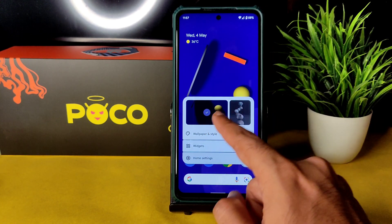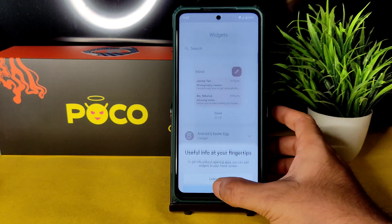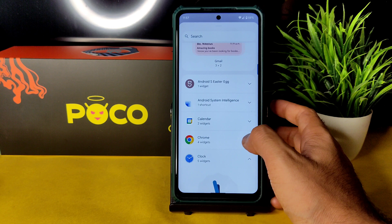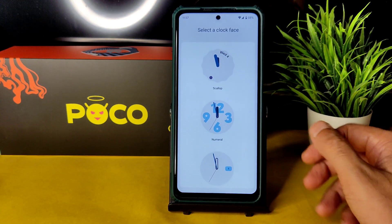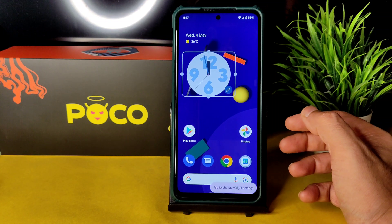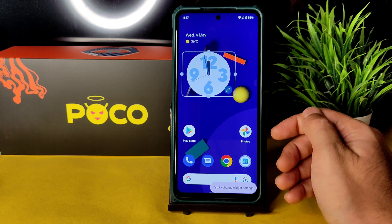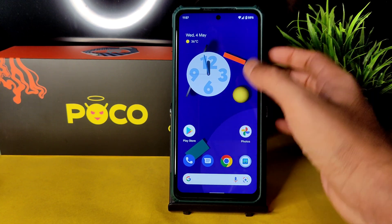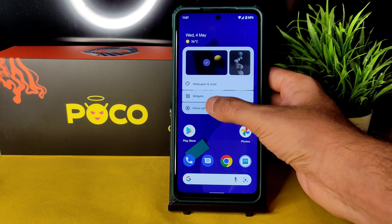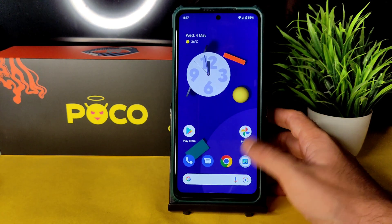Coming to the home screen, you can swipe between wallpapers. Under Wallpapers and Style you get widgets. This is a beta 1 port ROM — more betas and developer previews are coming soon. We'll hopefully be getting those port ROMs for Poco X3 as well. Pixel Launcher comes as a pre-installed launcher, which is quite obvious.